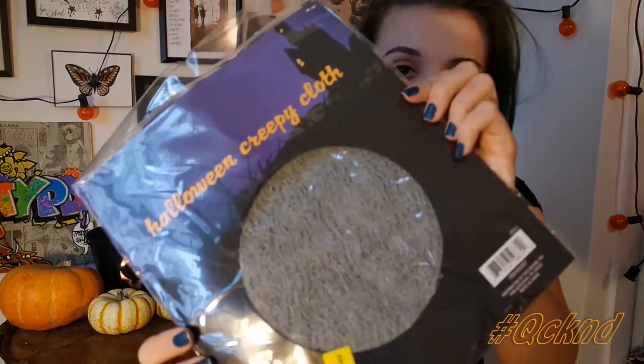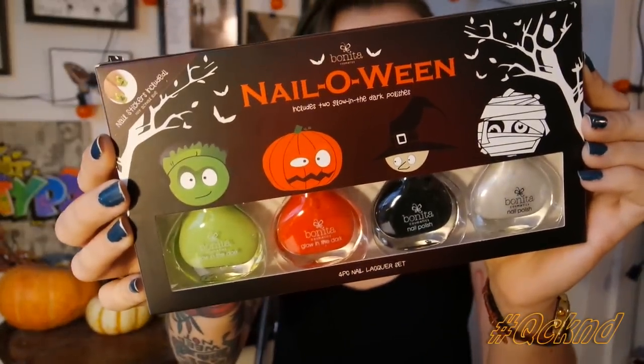Right here I have some creepy cloth. Creepy cloth is key to just decorate a corner or a chair — if you just have a chair, throw some creepy cloth on it: creepy chair or cute chair. I thought this would be cool to maybe decorate my filming corner, just throw this over here, or wherever I feel inspired to be creepy. Draped in a corner will be cool too. That was one dollar.